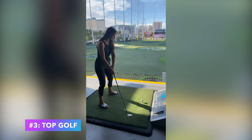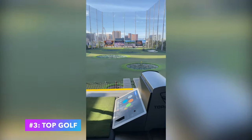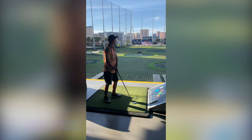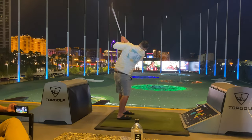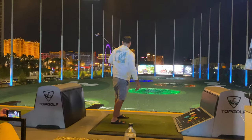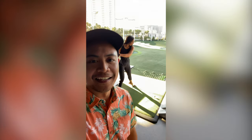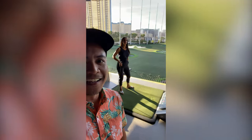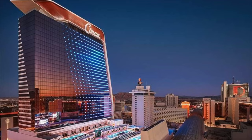Number three: Topgolf. Another great way to pass the time during EDC Week. This massive entertainment complex is filled with a variety of exciting activities, including golf simulators, arcade games, a pool, and much more. Plus, it's a great way to spend time with friends before and after the EDC festivities.